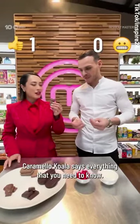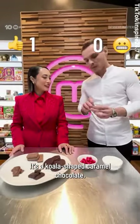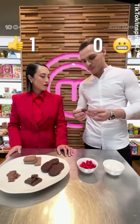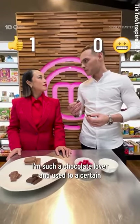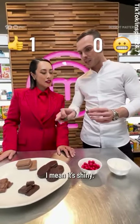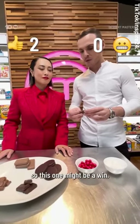Caramello Koala says everything that you need to know — it's a koala-shaped caramel chocolate. The coating is quite thin. I'm not really a big fan; I'm such a chocolate lover and used to certain high-end crafted chocolates. But the job is done. It's shiny, the caramel is perfect texture and the shell is quite thin. So this one might be a win.